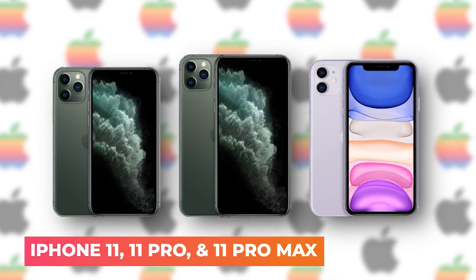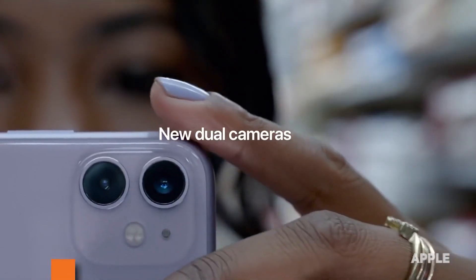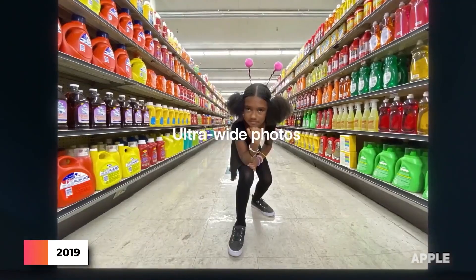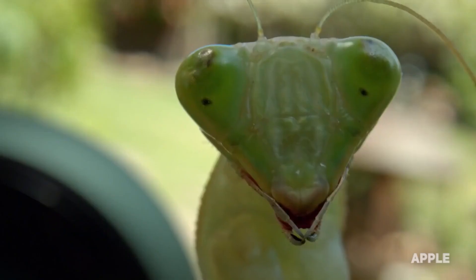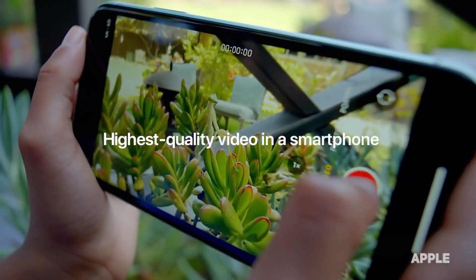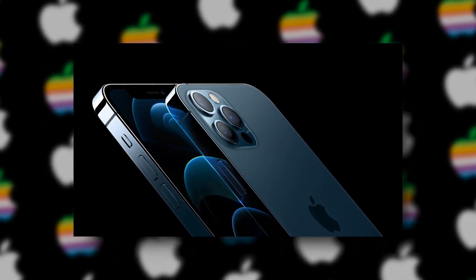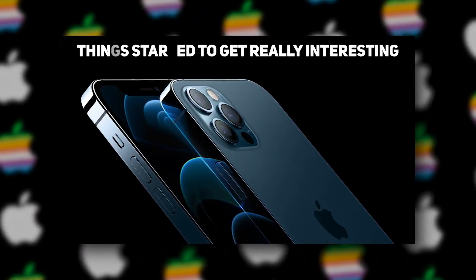iPhone 11, 11 Pro, and 11 Pro Max — in 2019, the iPhone 11, 11 Pro, and 11 Pro Max were released with a new ultra-wide-angle camera that allowed users to capture incredible landscape photos. However, it wasn't until the arrival of iPhone 12 that things started to get really interesting.